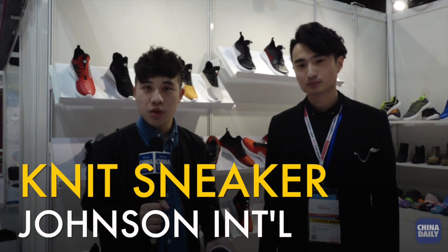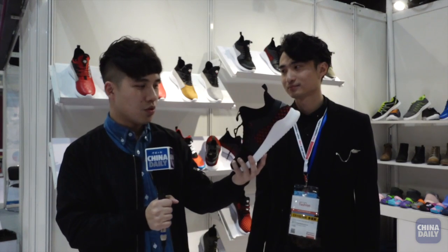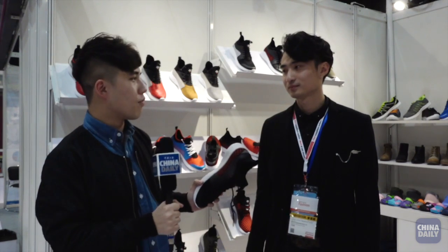Hello, this is Felix Chang at Global Sources Fashion. Now these may look like a normal Nike shoe, but Johnson from Johnson's International is going to tell us something special about it. Hi Johnson. Hi everyone, my name is Johnson.